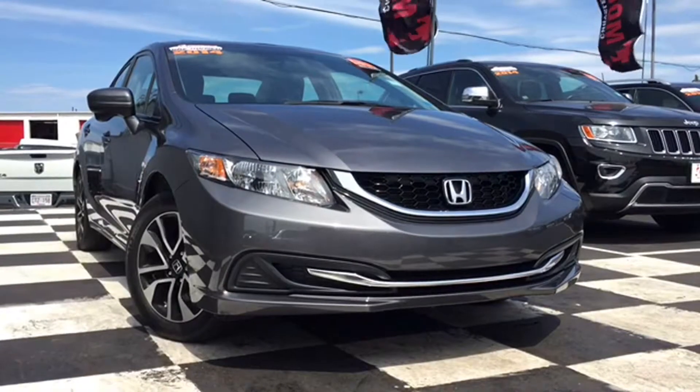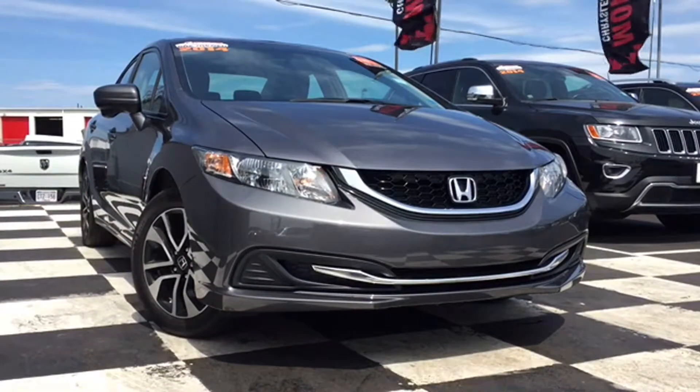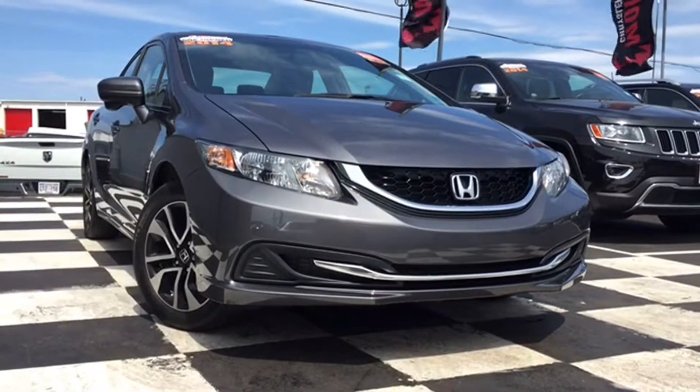Maritime folks, check out your new best friend, the certified pre-owned 2014 Honda Civic. This Civic rolled in with just over 63,000 kilometers logged, and it's the perfect sedan for summer.